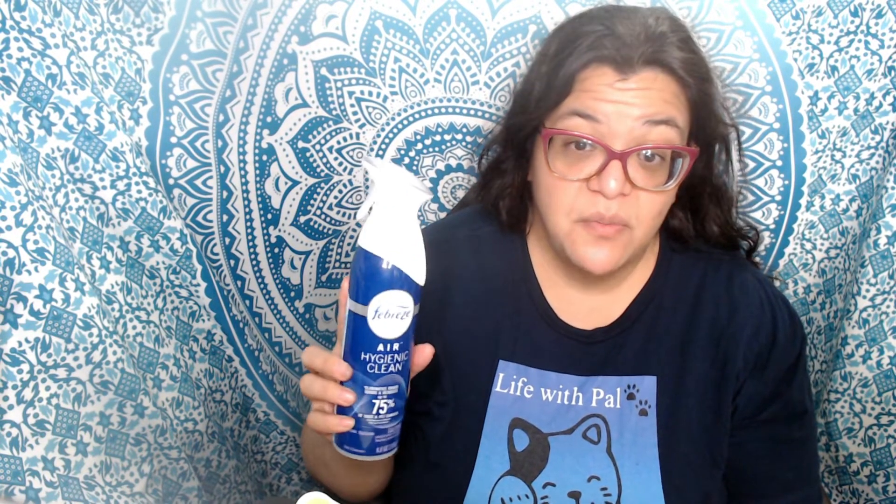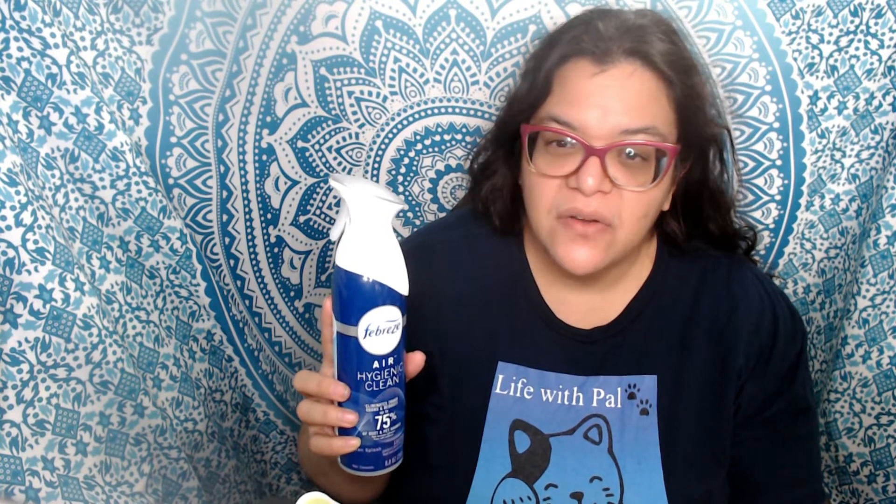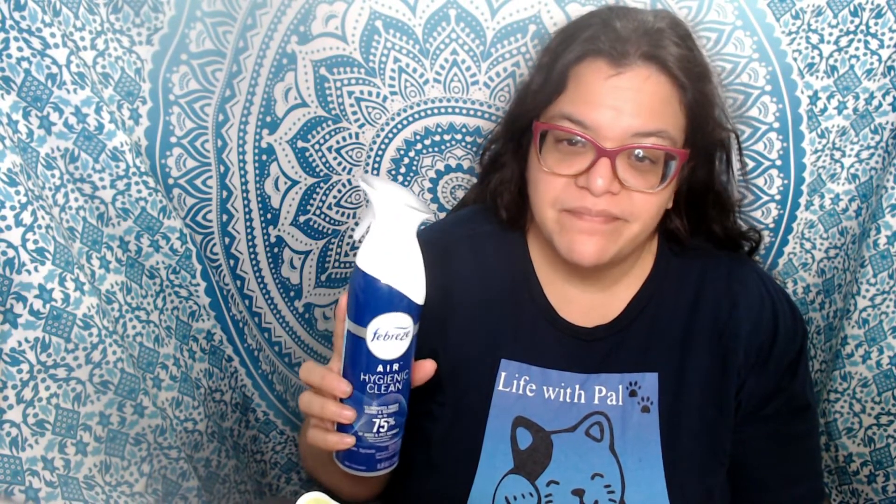I found that it worked really well with at least one sweep. It really did help eliminate pet odors, especially for people that have cats. I also noticed that it didn't mask the odor — it helped eliminate it. It may vary depending on everyone else's situation, but I liked it. It has a cinnamon woodsy scent.